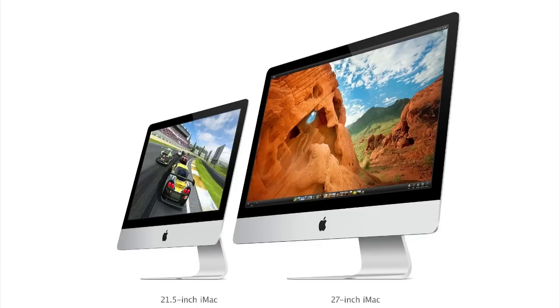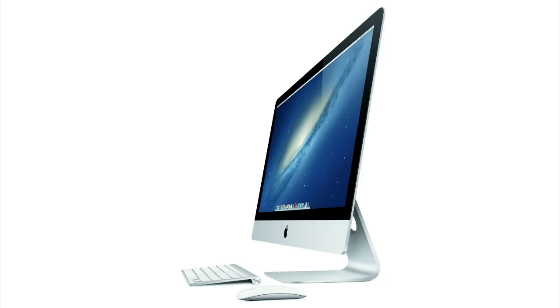The new iMac comes with a wireless keyboard and mouse. The 21.5-inch iMac with a 2.7 gigahertz i5 processor, 8 gigabytes of RAM, and a one terabyte hard drive starts at just $1,299. The larger 27-inch model will start at $1,799. The smaller model will ship next month and the larger in December.